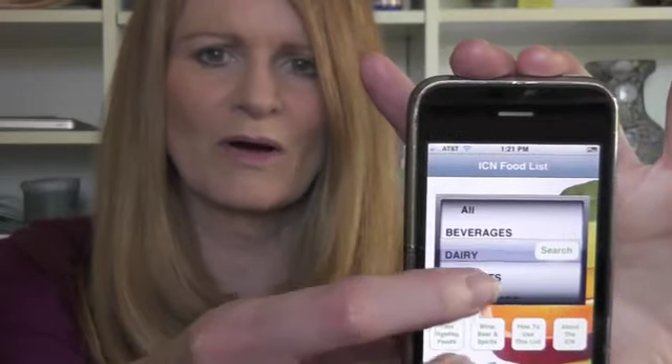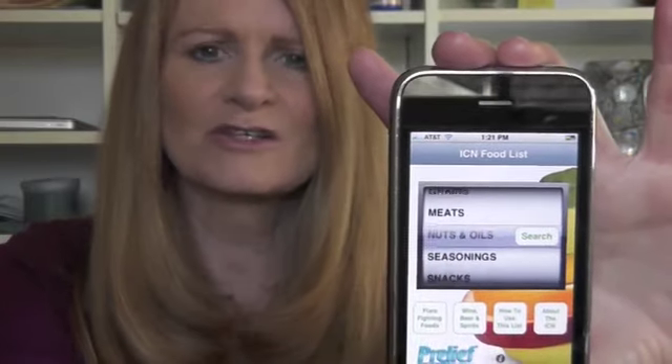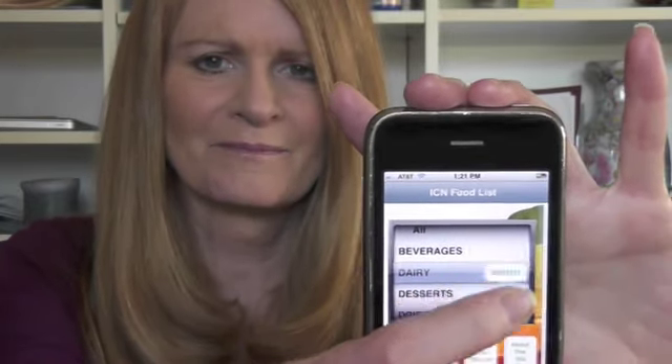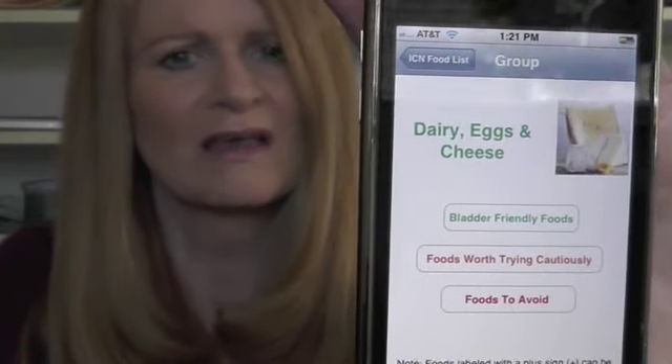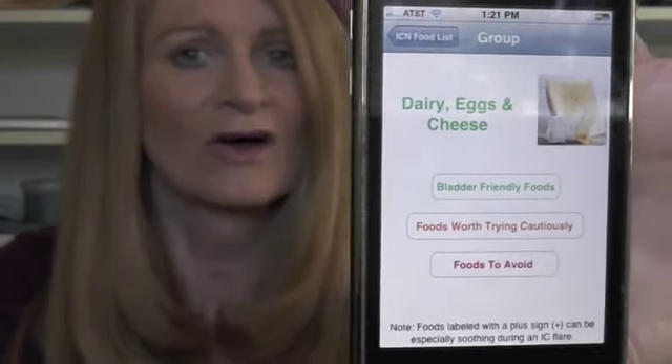We have a scroll bar, and on the scroll bar are all of the categories like meats, vegetables, dairy, grains, and fruits. So you get to pick your category — in this case let's pick dairy. And then when you get into the category you will see three subcategories that you should know well: bladder friendly, try it, and caution.